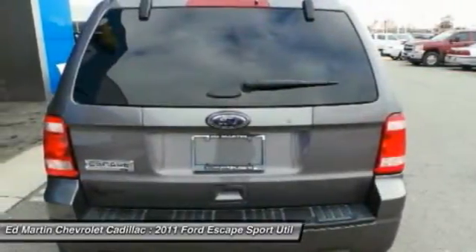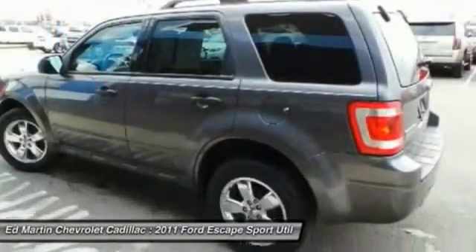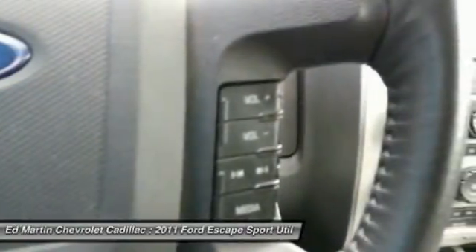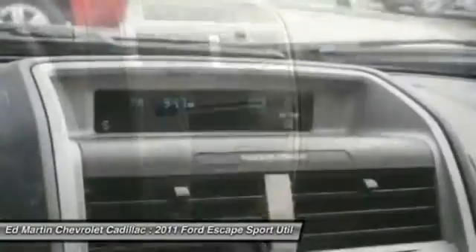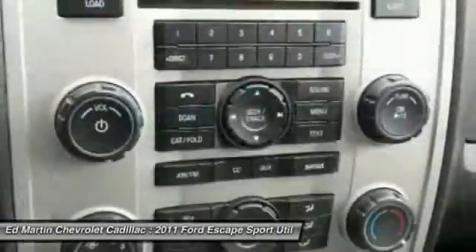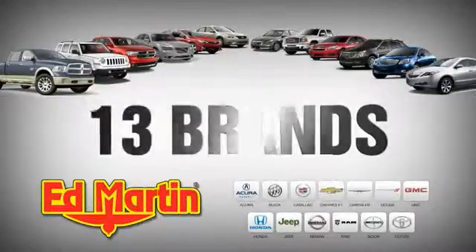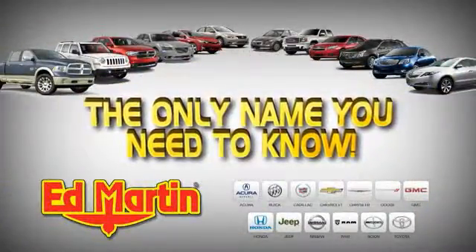Your new ride is just a phone call away. 8 locations, 13 brands, over 2,500 new and used vehicles online. EdMartin.com — Ed Martin is the only name you need to know.